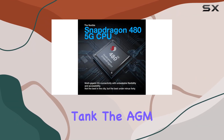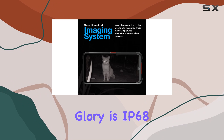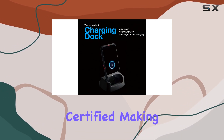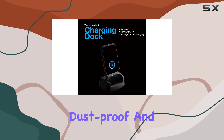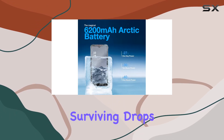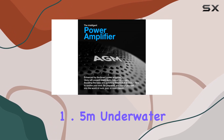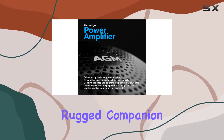Built like a tank, the AGM Glory is IP68, IP69K, and MIL-STD-810H certified, making it drop-proof, dust-proof, and waterproof. Surviving drops from 1.5m on concrete and enduring 1.5m underwater for 30 minutes, it's a true rugged companion.